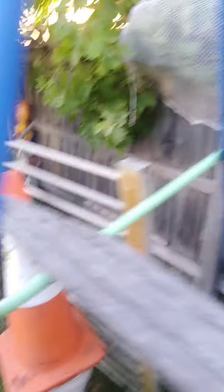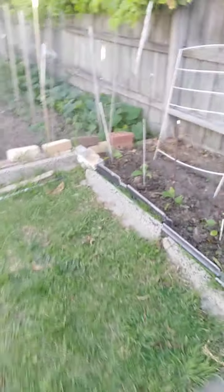Along the bottom here we've got some pumpkins along the back fence, underneath the grape vine. Let's have a bit of a look from this angle — there's the pumpkins.